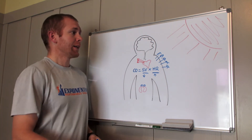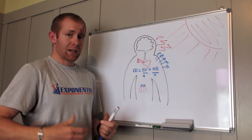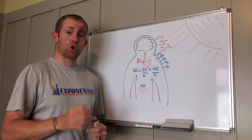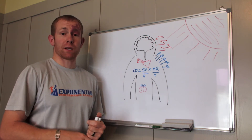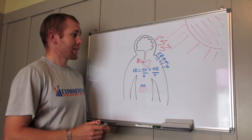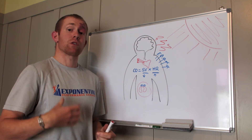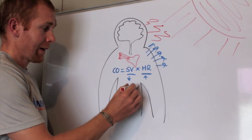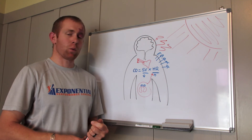The second reason is that heat causes a stress response in the body, which switches on the sympathetic nervous system — the fight, flight or freeze response. The sympathetic nervous system causes the adrenal glands, which sit on top of the kidneys, to release more adrenaline. And more adrenaline causes a further increase in heart rate.